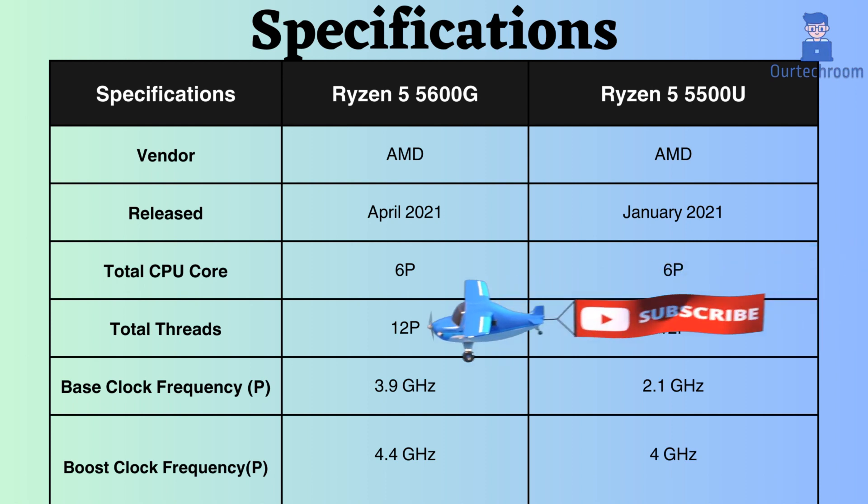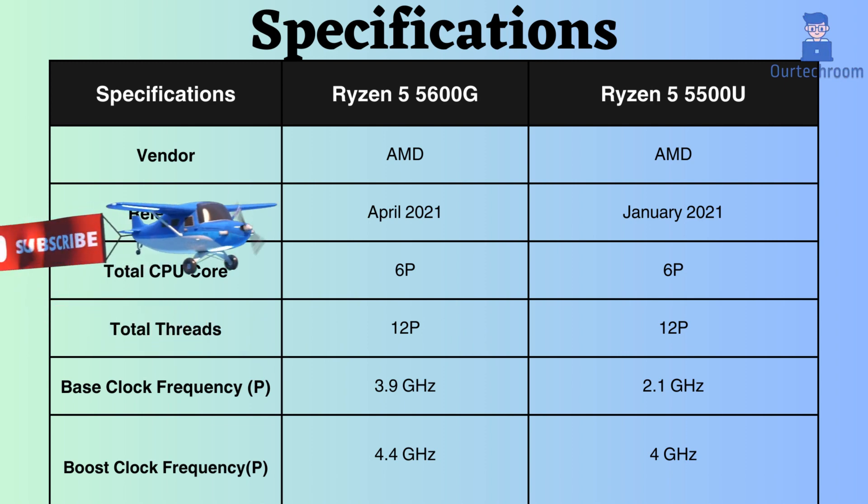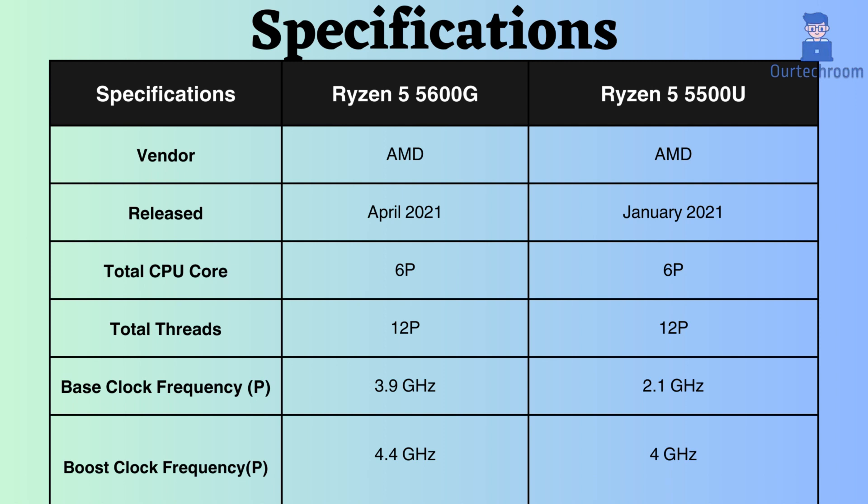The boost clock frequency of the Ryzen 5 5600G is 4.4 GHz, whereas the Ryzen 5500U has a boost clock frequency of 4 GHz. Because of its elevated boost clock frequency, the Ryzen 5600G excels under heavy CPU loads.